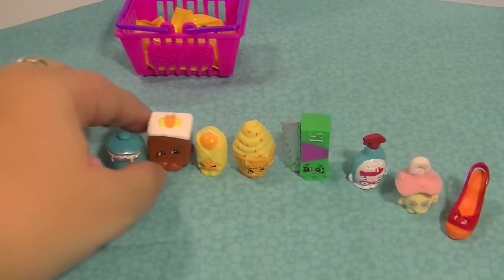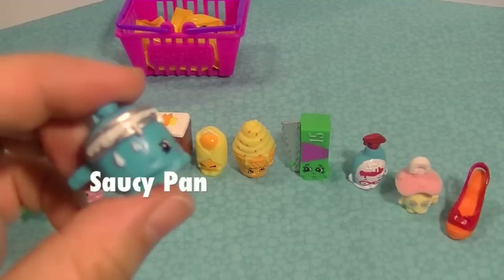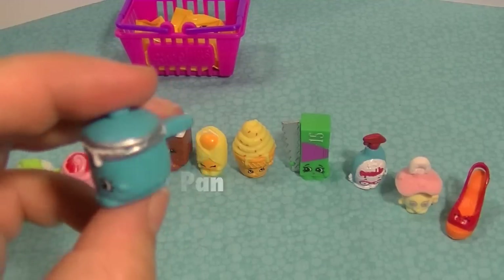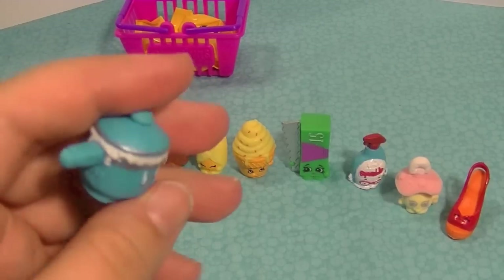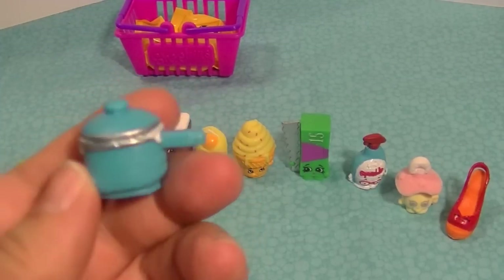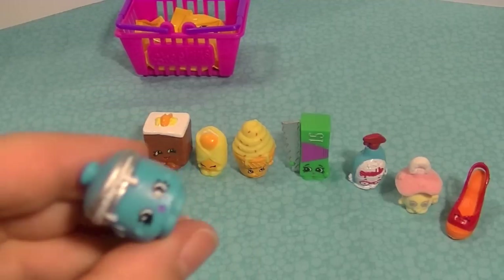This is Saucy Pan, and somebody's got the heat on too high for Saucy Pan here because she's dripping all kinds of gooey stuff. I like the handle and the top lid — it's so cute — and a little silver trim around her, so adorable.